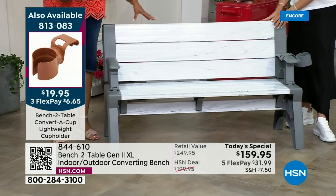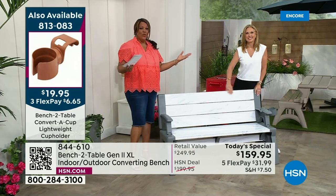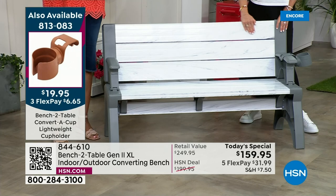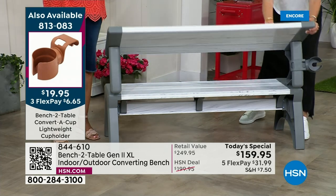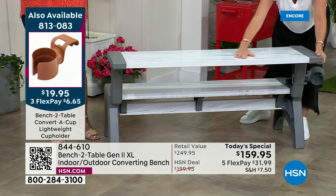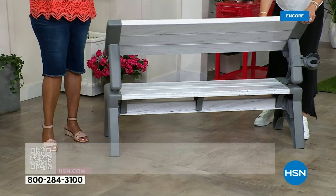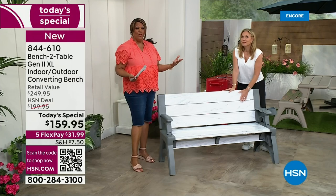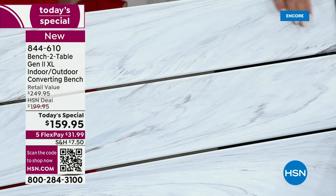The last time Tracy was on, we sold out in minutes. So you don't want to wait — today this is going to fly. If you need more seating at your home — maybe it's old, dilapidated furniture on the patio, maybe it's dusty plastic stuff — this is comfortable, beautiful, and affordable. A piece of furniture you can get home with your first payment of $31.99.